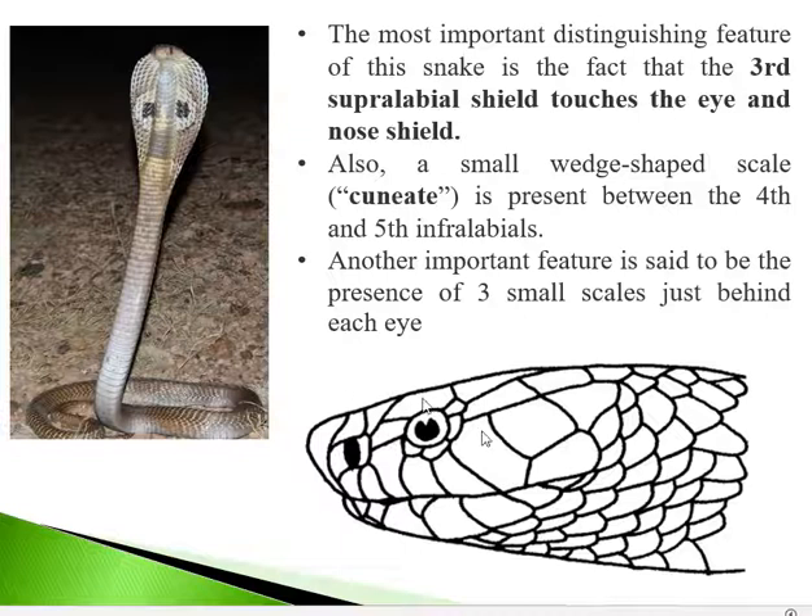Now looking at the head scales — this is a diagrammatic representation of the head showing the head scales. The scales on the upper lip are called supralabials and those on the lower lip are called infralabials. Cobra has certain characteristic features among these scales.